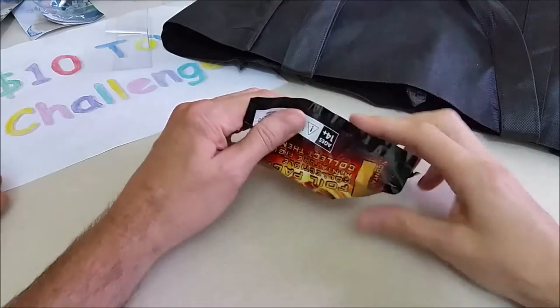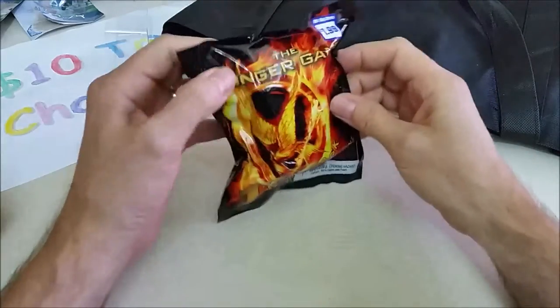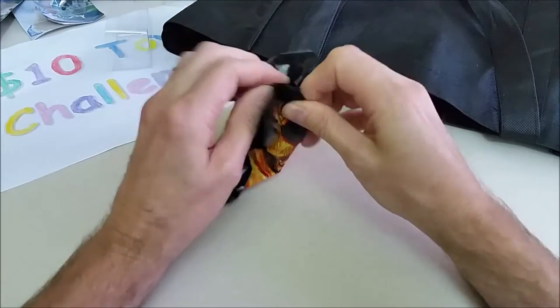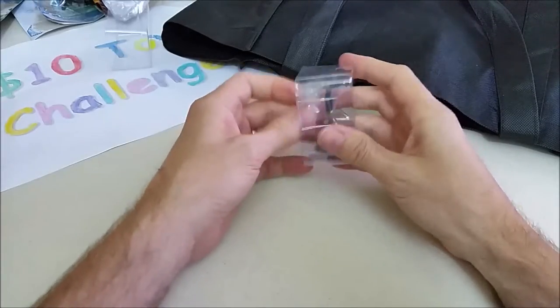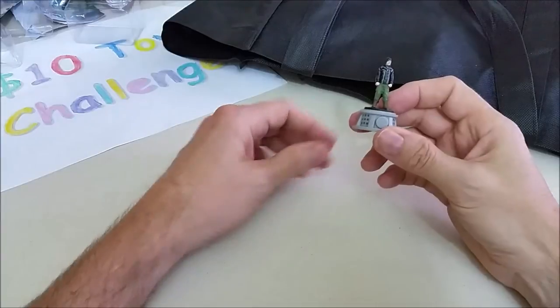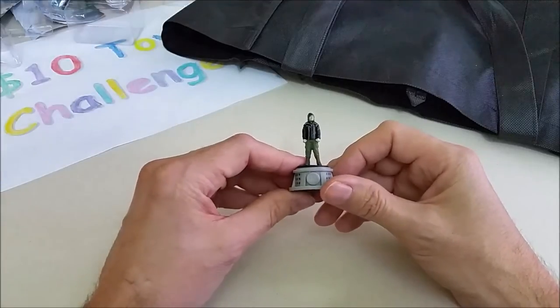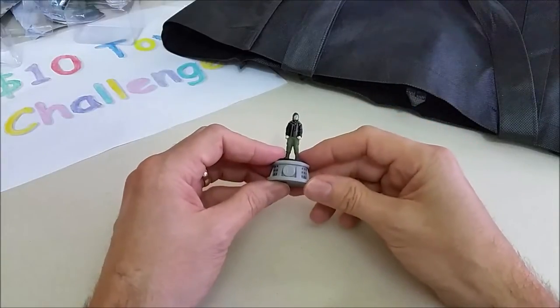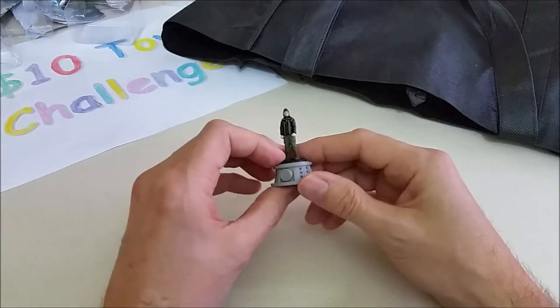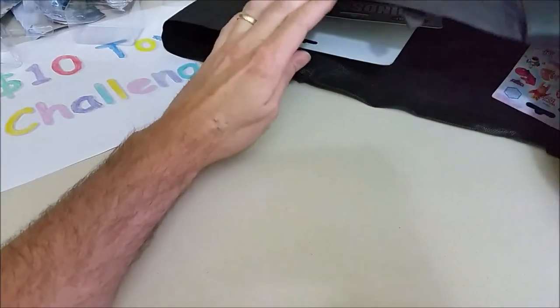Oh, it's another Hunger Games blind bag! That was also $1.99. Let's go ahead and open this up. Here's a guy in a hoodie — it's hard to see his face. He's got green pants and he's also standing on the little podium that they come out of the ground from. A couple of cool little Hunger Games figures!